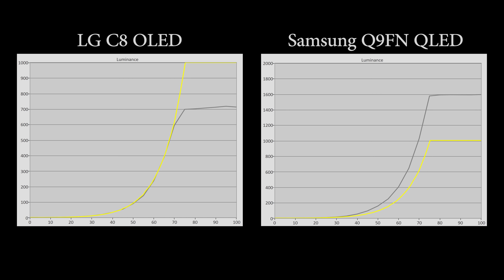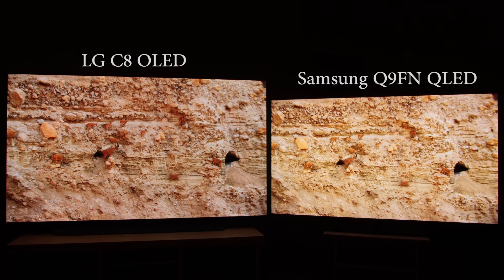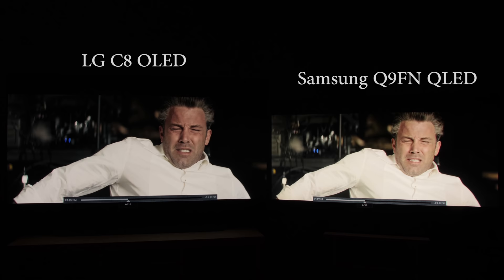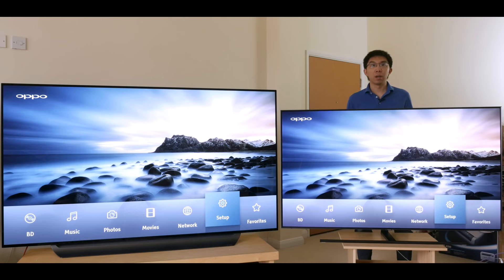The Samsung Q9FN consistently exceeds this PQ curve, resulting in a picture that's brighter and more saturated than reference — whether it's Planet Earth 2, a 4K Blu-ray with peak brightness not exceeding 600 nits (a level reachable by OLED such as the LG C8), Miss Peregrine's Home for Peculiar Children mastered to 1000 nits, or Batman vs Superman mastered to 4000 nits. During our TV shootout last year, the LG B7 matched the Sony BVM-X300 mastering monitor in terms of brightness and saturation, so I'm convinced that the Samsung is too bright and oversaturated versus reference.